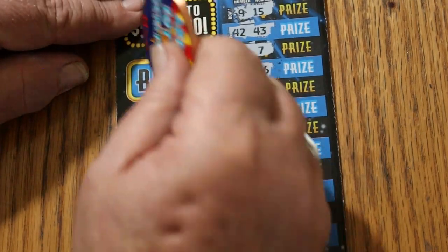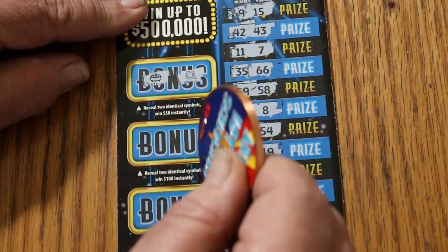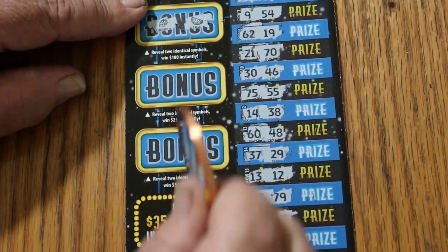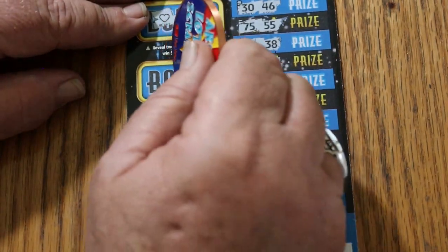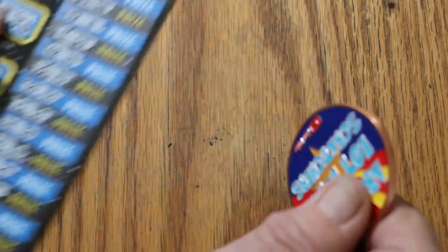Let's see what the bonus is for 50: pot of gold, horseshoe. For 100: grapes, watermelons. For 250: a heart and a diamond. And for 500: a safe and a gold nugget. So, nothing on the first one.